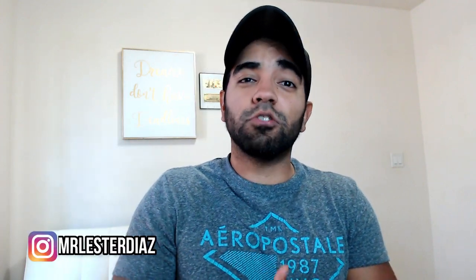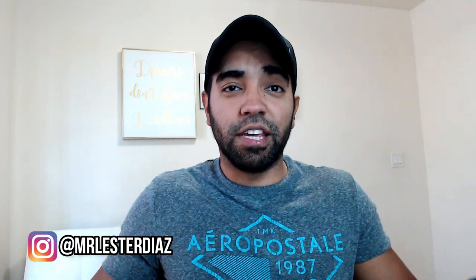I'm going to show you how you can earn $65 over and over again. Hey guys, welcome back to the channel. My name is Lester Diaz and in this channel we talk about making money online, affiliate marketing, social media marketing, and everything in between. So if you're new, consider subscribing.